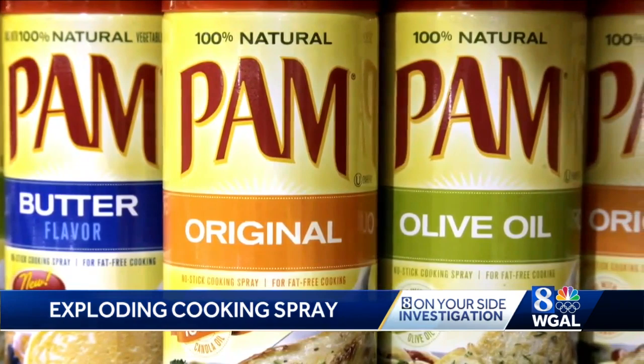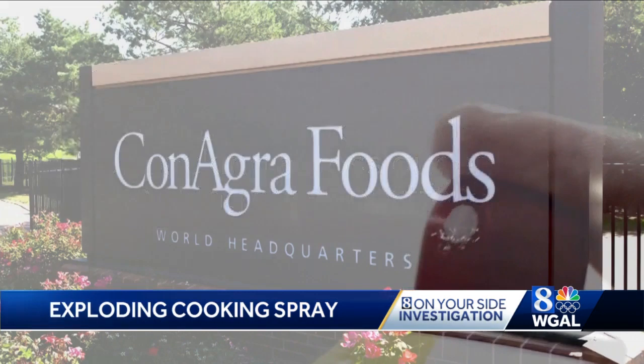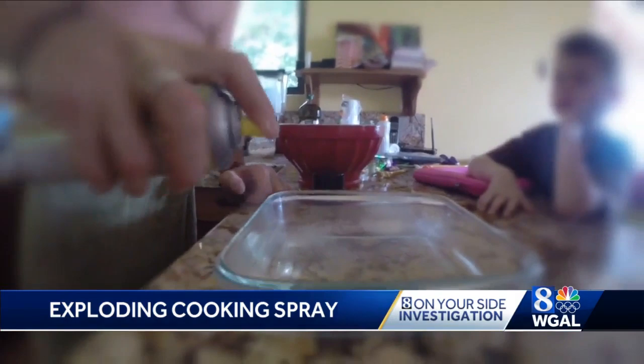While they've never been recalled, ConAgra tells News 8 that in early 2019, they discontinued the vented can to standardize packaging across their entire cooking spray portfolio. Now all PAM spray cans are unvented and all contain a warning label about leaving the can near a stove or heating source.